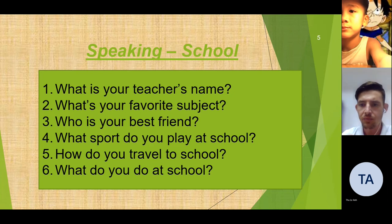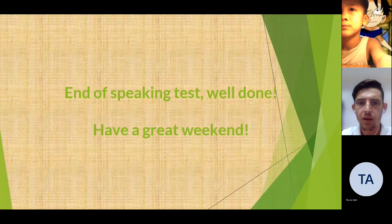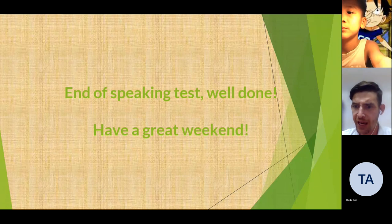Very good. Okay. Very good, Dukai. It is the end of your speaking test. I hope you have a good weekend.